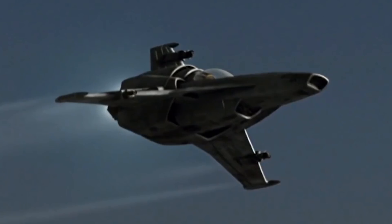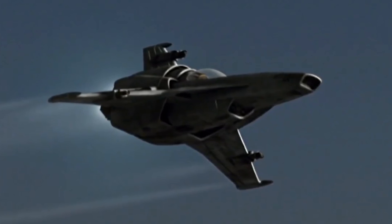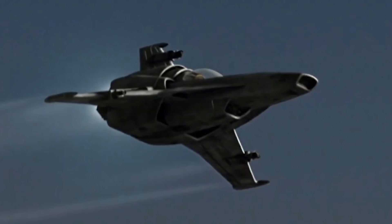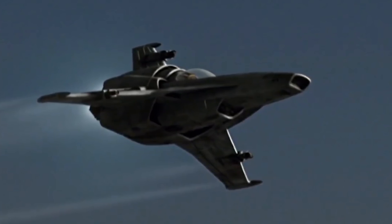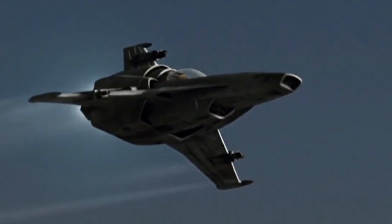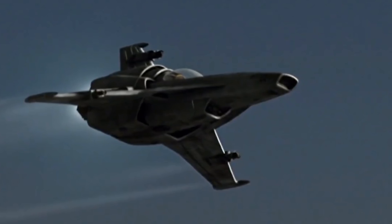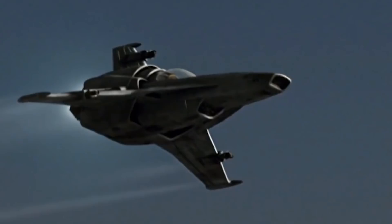Introduced in peacetime years before the outbreak of the Second Cylon War, the Colonial Viper Mark VII is the latest and most advanced iteration of the iconic Viper lineage, and the most sophisticated space superiority fighter ever developed in the Twelve Colonies. The fighter served as the mainstay strike craft of the pre-Fall Colonial Fleet, and was assigned to almost every installation and carrier vessel on active service.